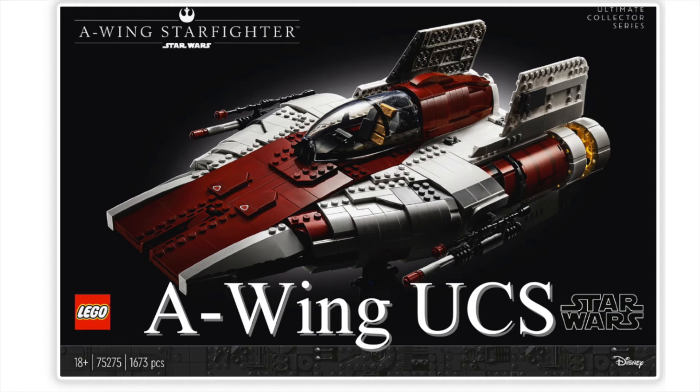It has a new pilot minifigure, and for the first time ever they have a removable canopy. It will be listed at $199 US. How does that price compare to the recently retired UCS Y-Wing?